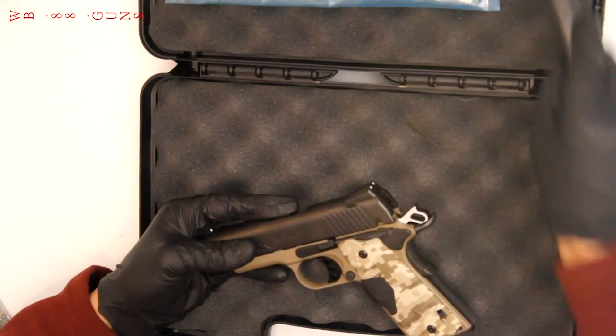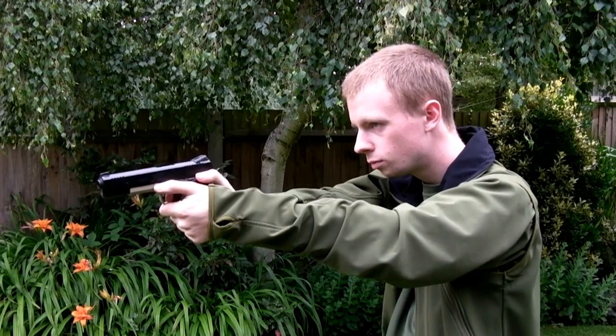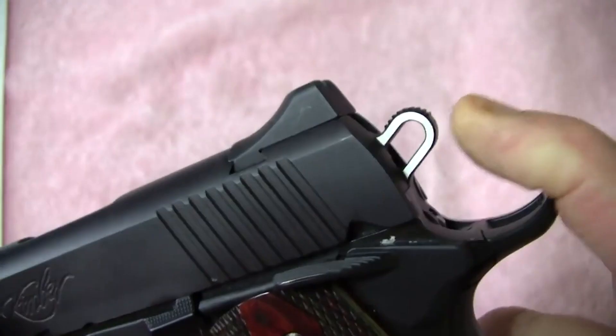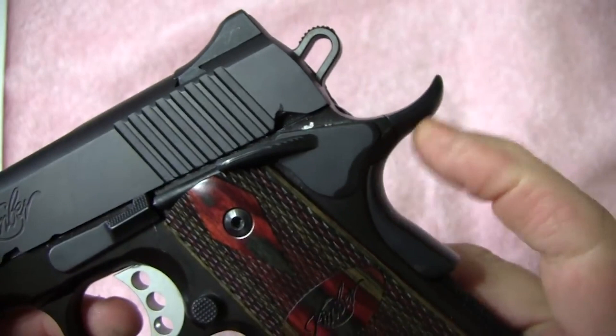But it is on the range where the Kimber is most at home. The full-sized grips are very comfortable, and it is very accurate and reliable. We have seen it being shot at the standard 7-meter range, and it was dead-on. The shorter barrel gives it slightly more recoil, but it was almost unnoticeable compared to a standard 1911 A1.